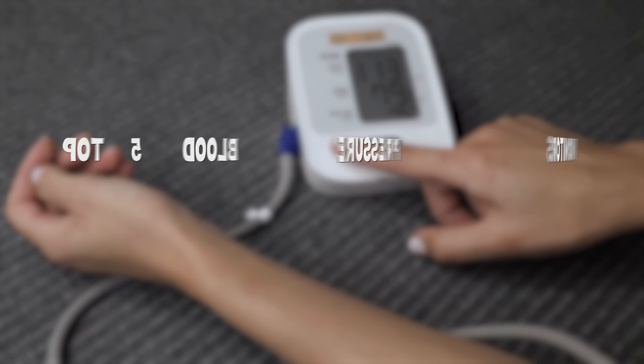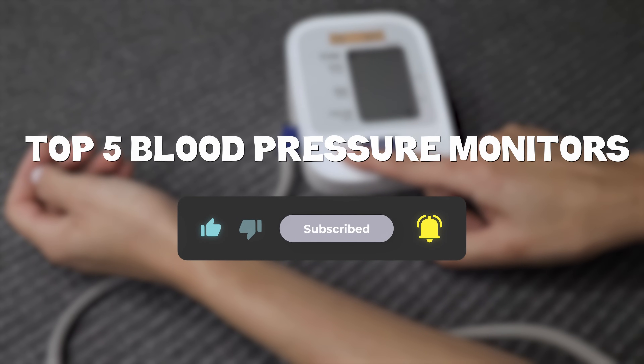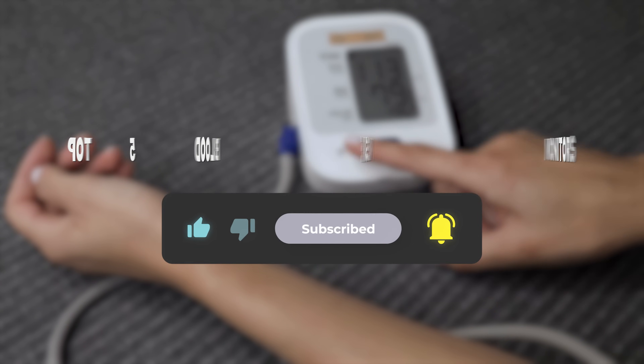So that sums up my top five blood pressure monitors. I hope you enjoyed. Remember, you can find prices of the products in the description and comments, so make sure you check those out. Until next time, have a great day.